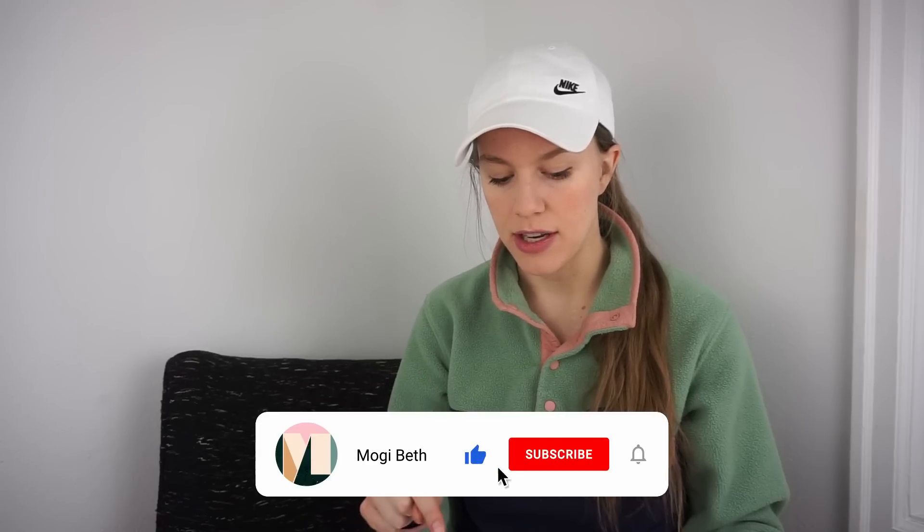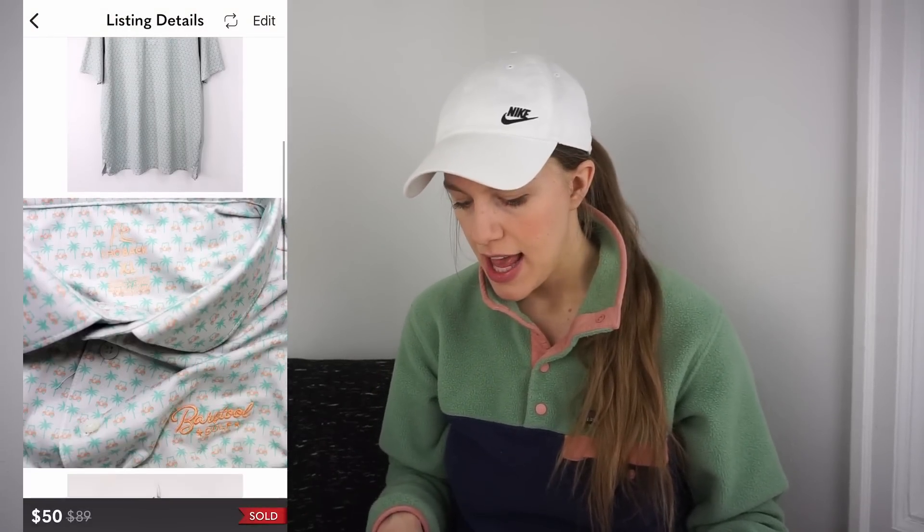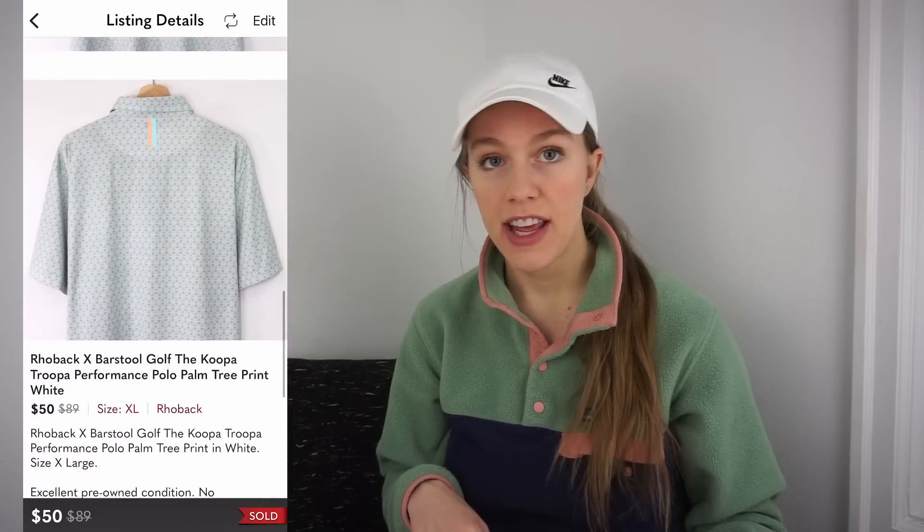Next is a brand I didn't know about: Rhôback, spelled R-H-O-B-A-C-K. It was a collaboration with Barstool Golf, which I almost passed on, but followers told me the Barstool collab actually makes it more valuable. I found it at the bins for $1.01, listed it for $75, accepted an offer for $50 the next day, and grossed a $37.27 profit. Definitely keeping an eye out for Rhôback and Barstool Sports or Golf stuff going forward.